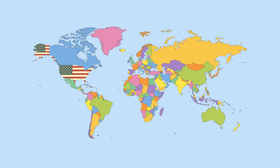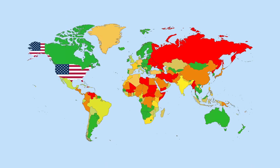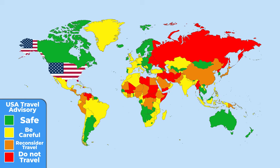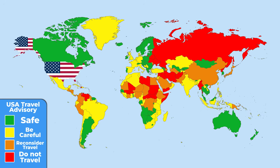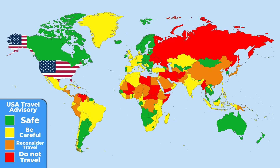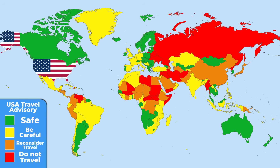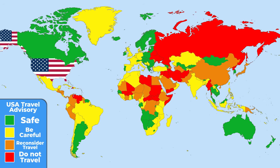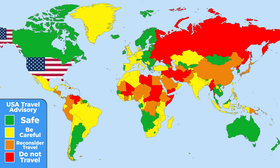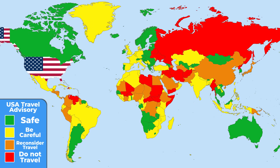If you are from the USA, this one might come in handy. This is a travel advisory from the US government. In the green countries you can feel completely safe. In the yellow ones, you should exercise increased caution. If orange countries are your final destination, you should reconsider traveling there. And traveling to the red ones is only for crazy people and is not recommended under any circumstances.